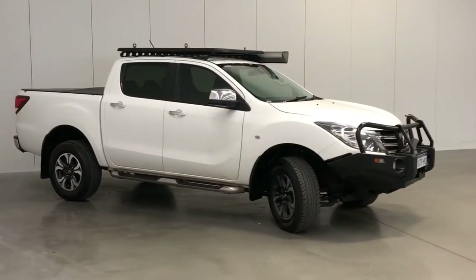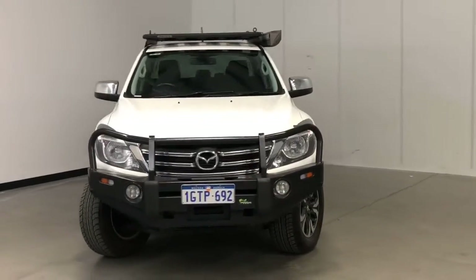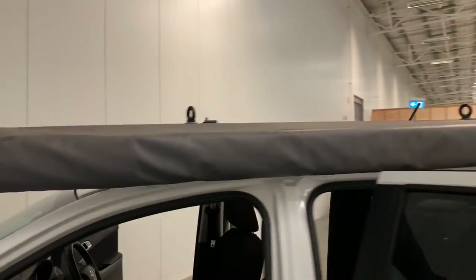Mazda claims the BT-50 uses 9.2 litres per 100 kilometres of diesel in the combined city and highway cycle, while putting out 246 grams of CO2. It has an 80-litre fuel tank, meaning it should be able to travel 870 kilometres per full tank.